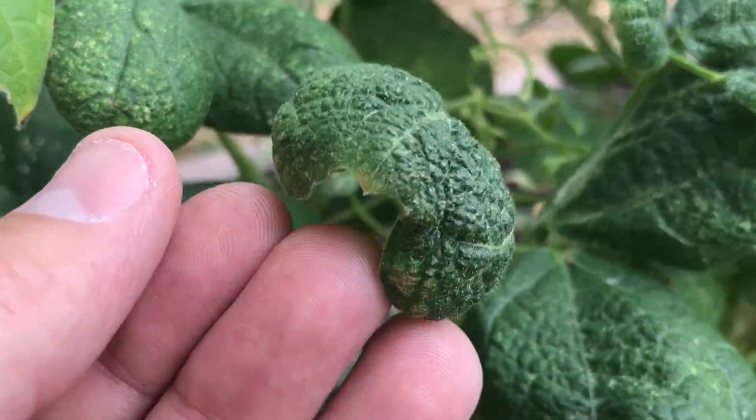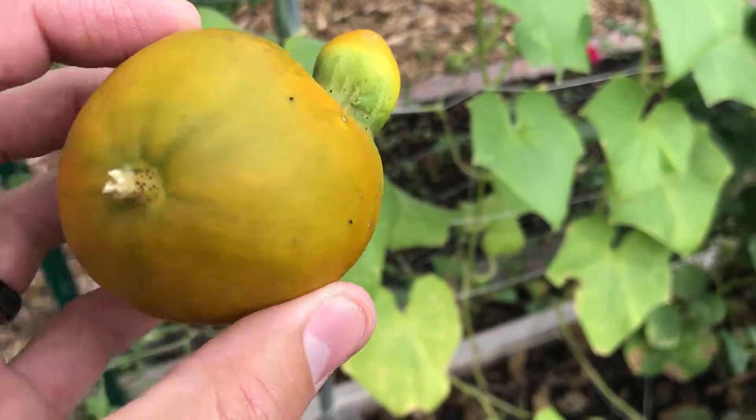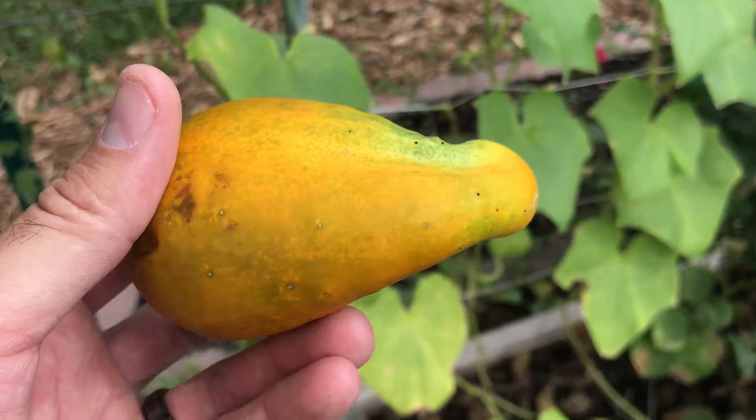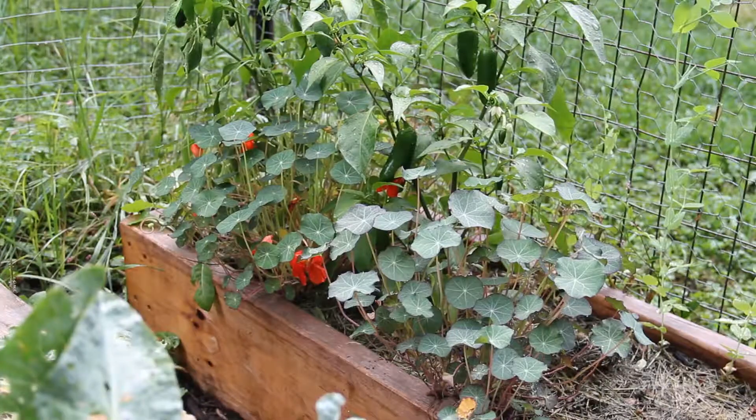I would guess that this is probably the leading cause of the nutrient deficiencies that I observed this summer when I had to use tap water for over a month straight. Thankfully, since we've had more rain recently, I've seen a noticeable difference in the health of our plants.